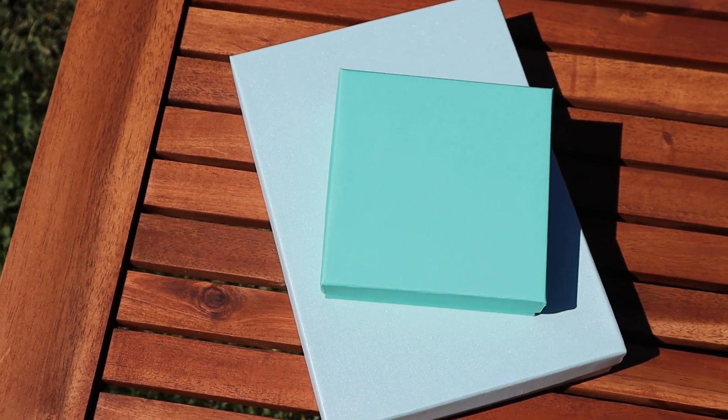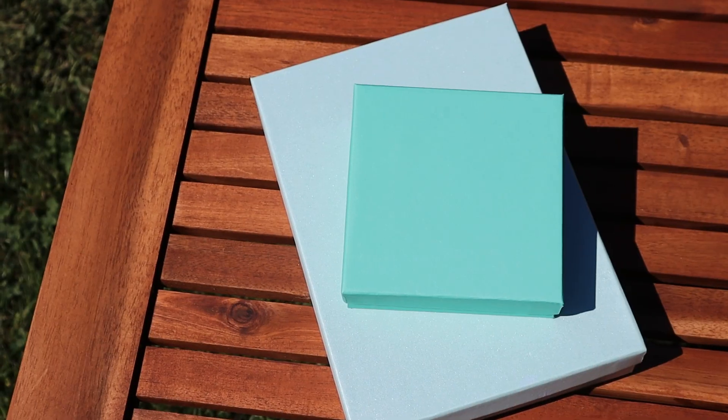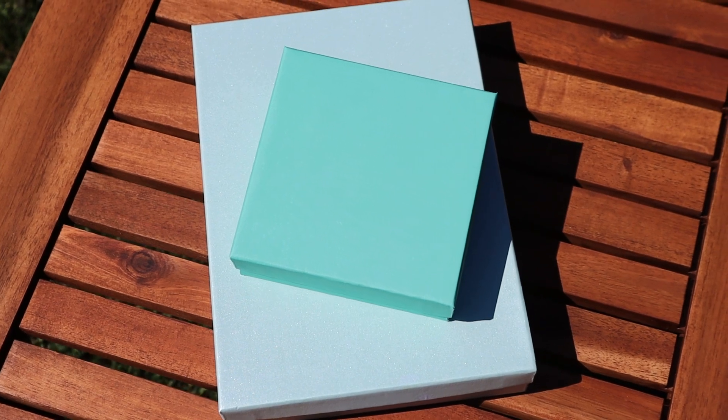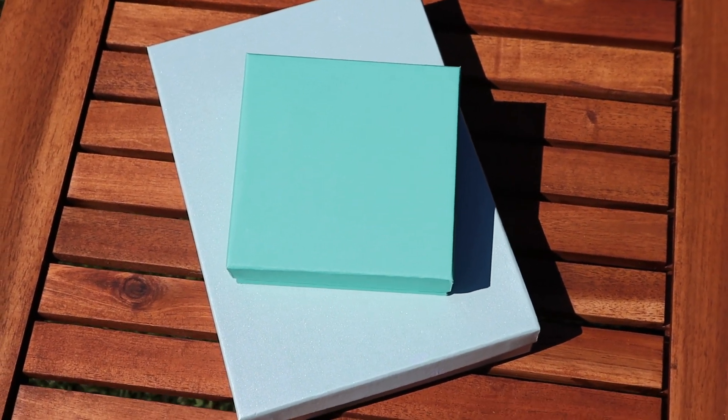Stay tuned to the very end of the video where I show you what's in these two boxes, which are my newest additions to my Native American jewelry collection. I just picked these up in Santa Fe, New Mexico, on our way from Texas to Oregon.